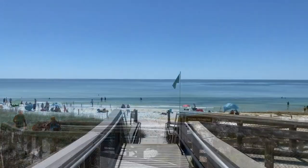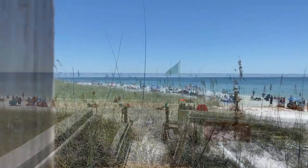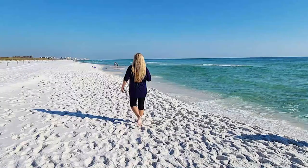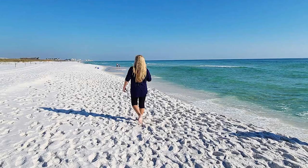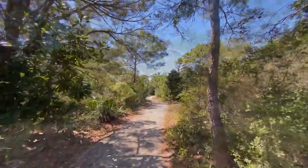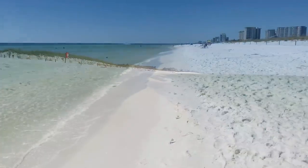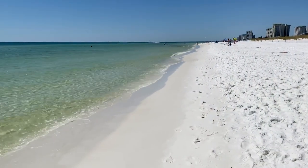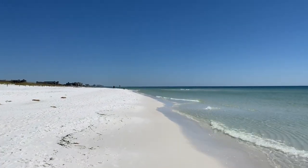Visitors can bask in the sun, stroll, and watch the waves roll in. For nature enthusiasts, Henderson Beach presents an array of well-maintained hiking trails that wind through lush dunes and native vegetation, providing a glimpse into the area's unique ecosystems. Picnic pavilions and grills are available, making it an ideal spot for a family gathering or a romantic beach-side meal.